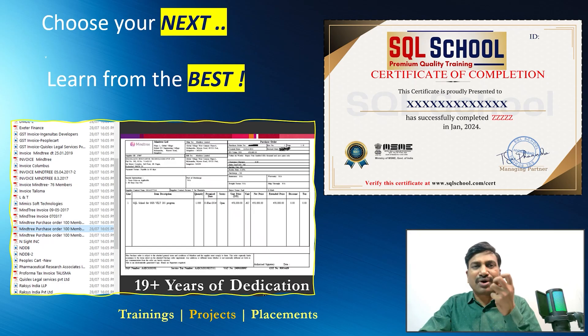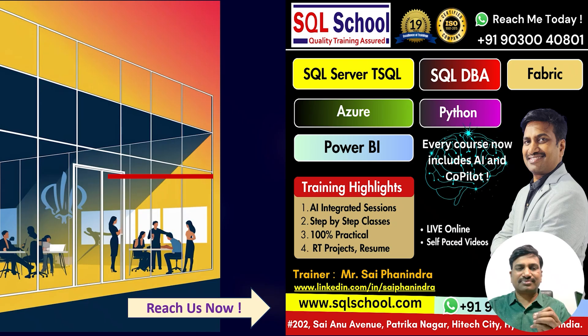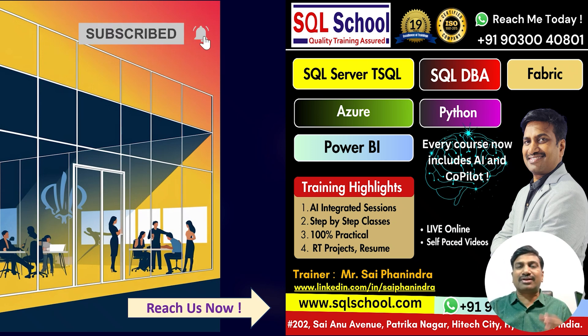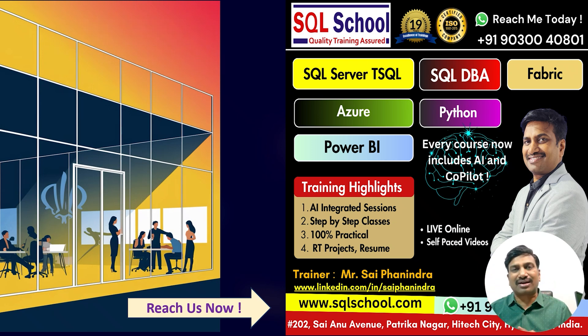Choose your next step — learn from the best. We are here to help and provide complete support throughout your learning process. Come on, let's have a live demo session to understand more about the course, the technical concepts, project details, and use case scenarios. See you there. Thank you so much — have a nice time, bye-bye!